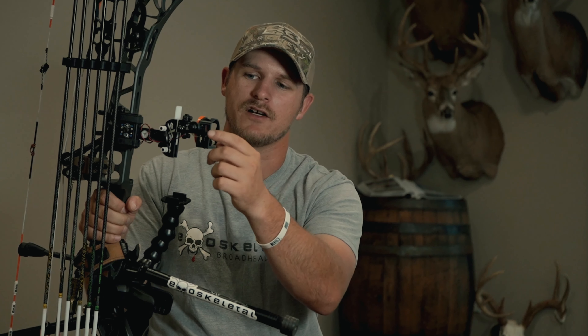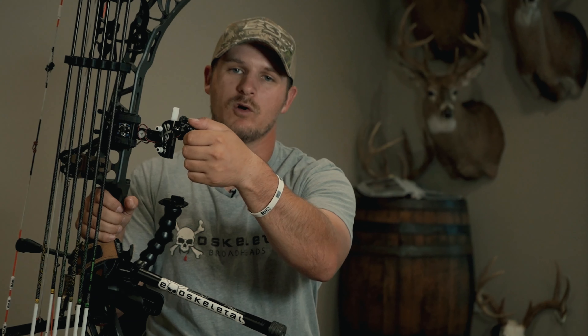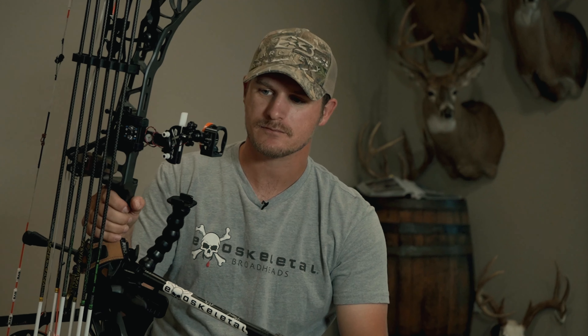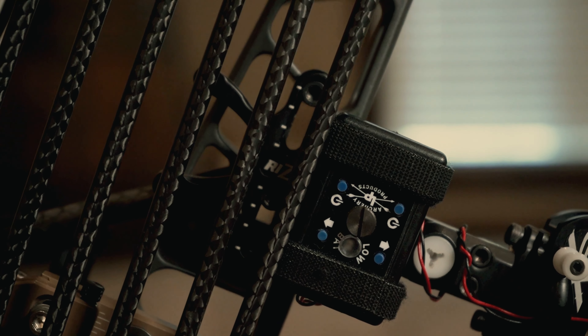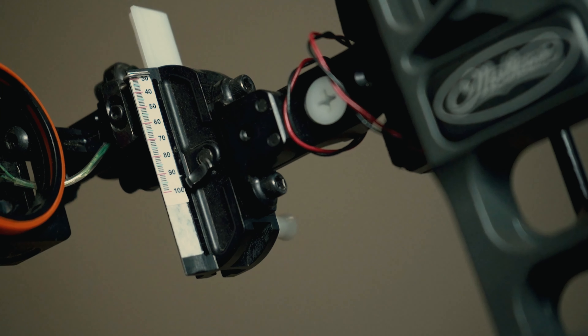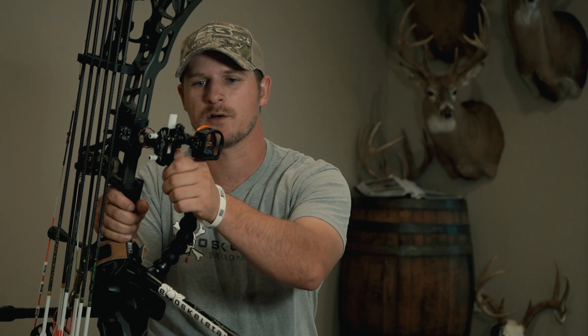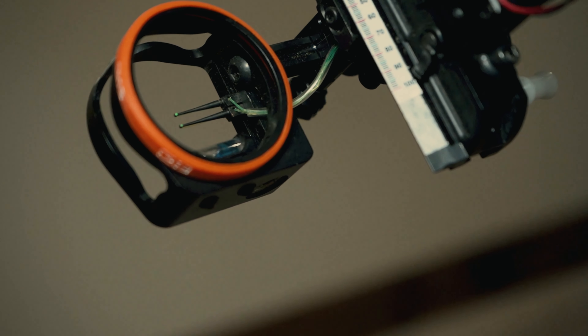Micro-adjust windage right here, lock knob here — loosen that and micro-adjust your windage left and right, one thousandths per click on this windage unit. Another cool feature built into the sight bar is a piece of Delrin that's a broadhead tightening tool. Patent-pending feature on this sight is the slotted mounting system to maximize your vertical travel — so if you want to shoot 80, 90, or 100 yards, sight your bow in at 20 using that. The sight tape mount is front-facing so it's very easy to see your yardage.